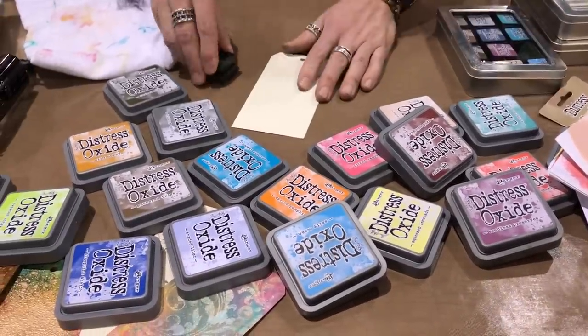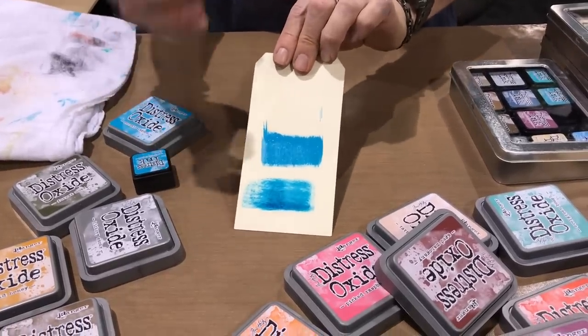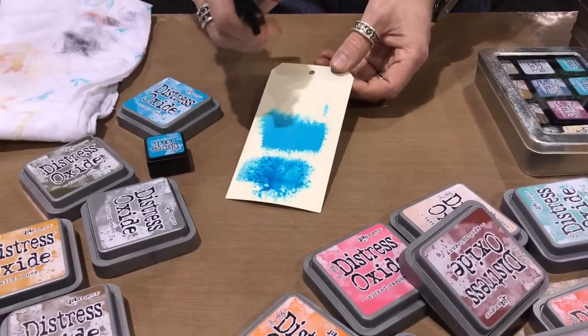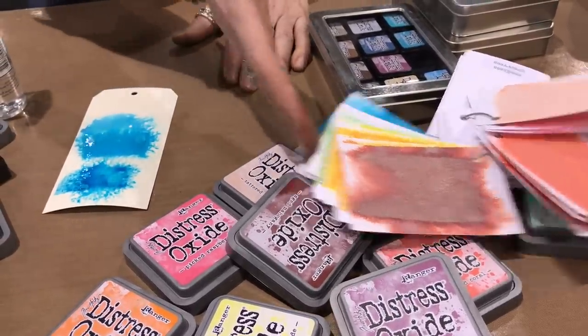The big difference: distress ink is a translucent dye, while oxide is a fusion of dye and pigment, so you get more opacity - very creamy. Both are reactive with water. The dye ink wicks; the oxide also wicks but then oxidizes, creating a white haze over the top as it dries. Every time the oxide gets wet it will oxidize more. If you don't want oxidation, don't wet it - it's just an awesome pigment ink with great dye properties.